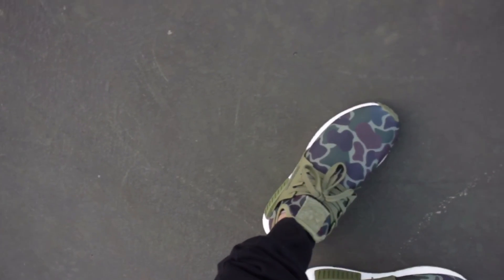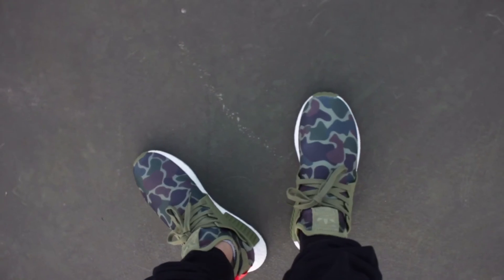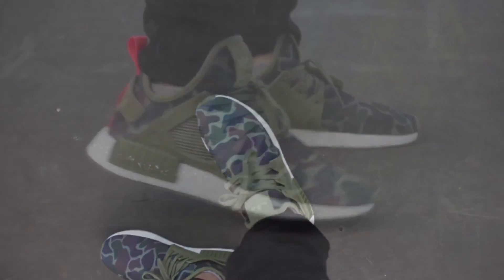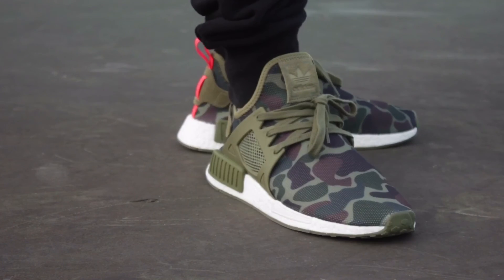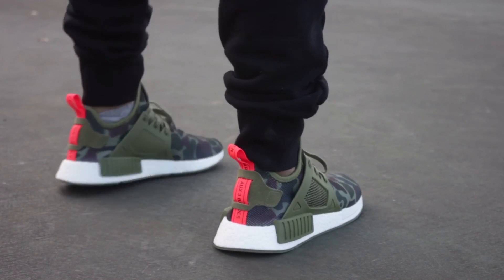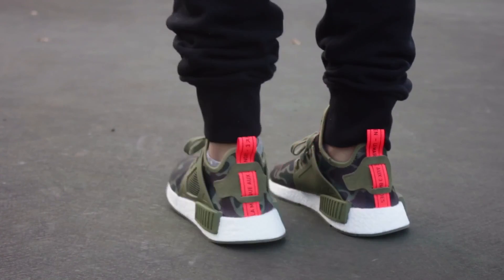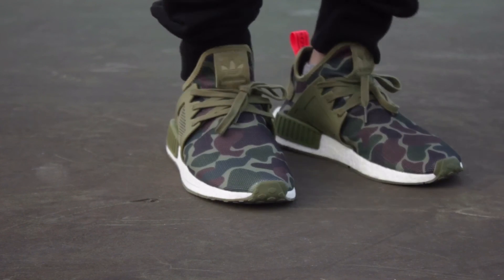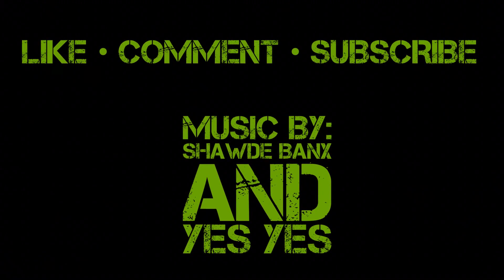I did find a few pairs available at Bloomingdales.com — that link will be below. I'm also going to have some eBay listings for this shoe, but please be careful when buying on eBay. Try to get legit, real photos and check the seller as well. This is your boy Warren, signing off.